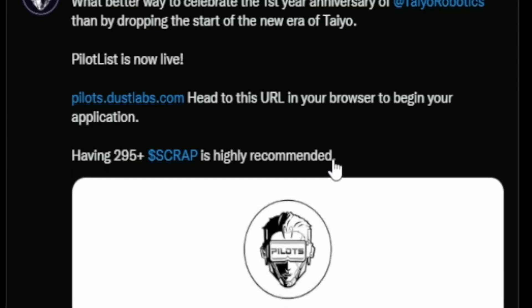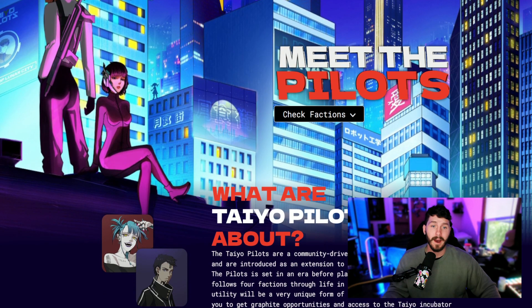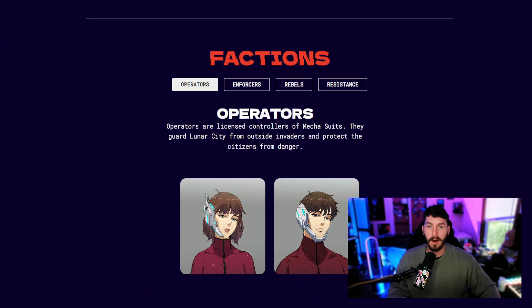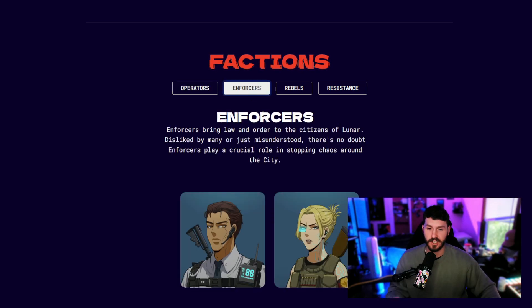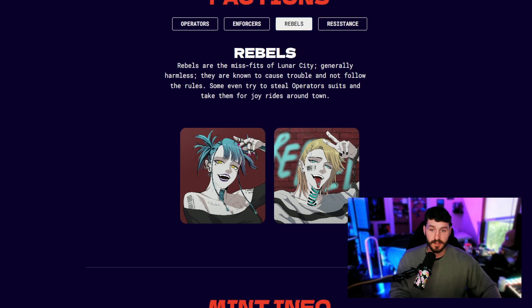Tao Pilots are going through a scholarship whitelist program built out by Dust Labs — a little bit of a partnership there. There are going to be four different factions behind this project, and people are saying not to compare Tao Pilots with Tao Gen 1 and Gen 2, as this should be treated not as a Gen 3 but as an entirely new project overall. The four factions are Operators, Enforcers, Rebels, and Resistance.